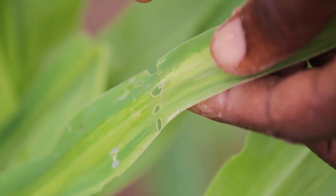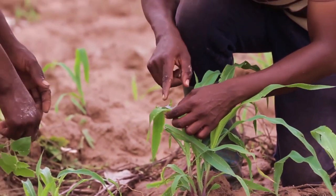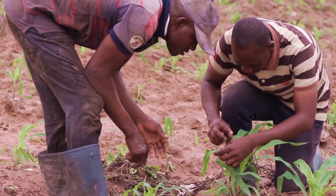Maize can recover from early leaf damage. However, if more than 20 plants out of 100 have damaged whorls and you can see caterpillars, take control measures.